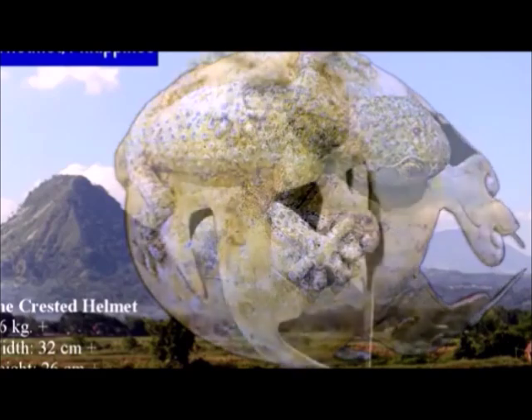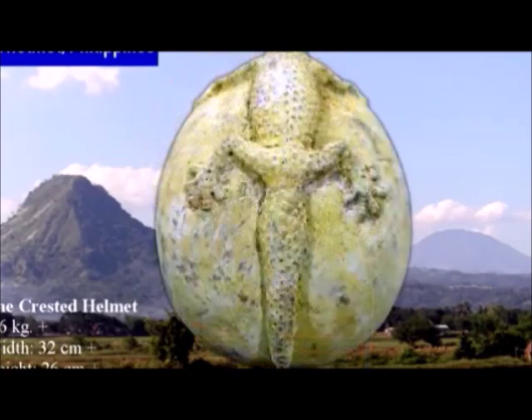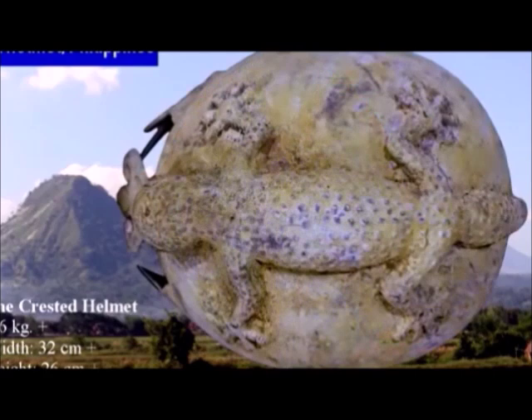Protective cheek guards appear to have been connected to the helmet and reinforced with three raised circular rivets on each side. Yet the most interesting part of the helmet is its crest, that reveals these high-ranking soldiers were not just visitors to these islands.